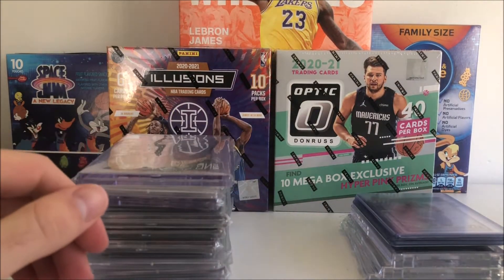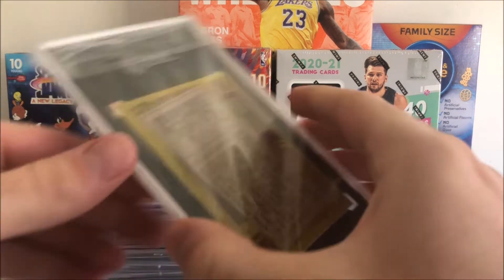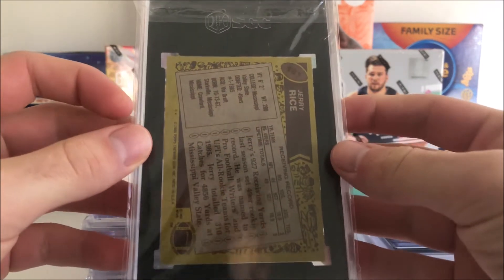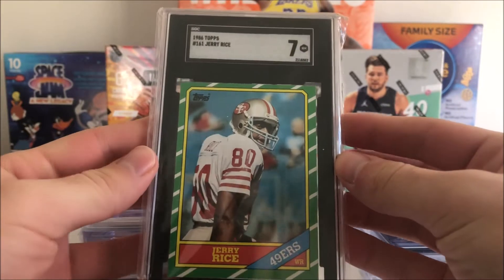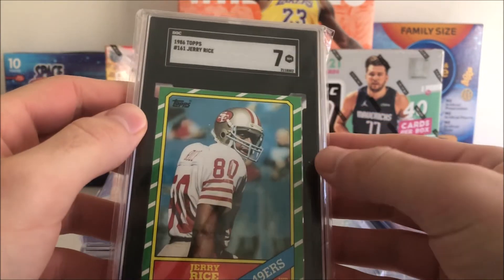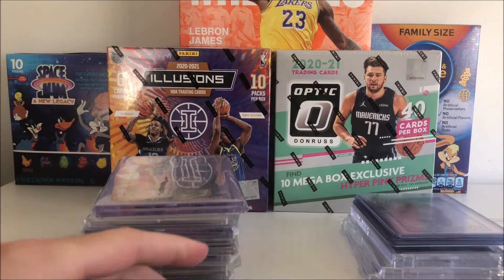We also got an SGC submission back. First up is a Jerry Rice Topps rookie — I sent this one in and it came back a 7. Not too shabby; I was hoping for closer to an 8, but I'll definitely take it. Very cool card.